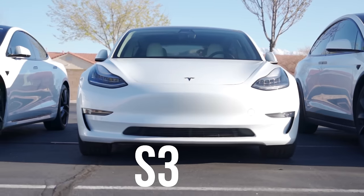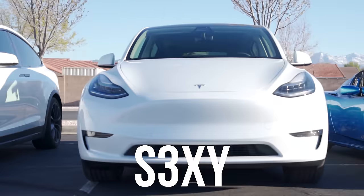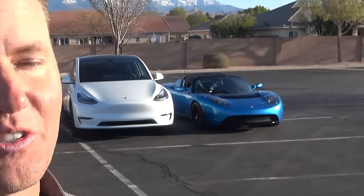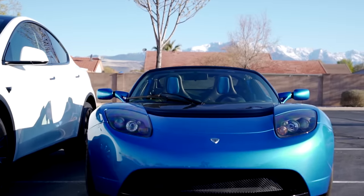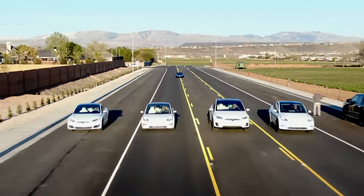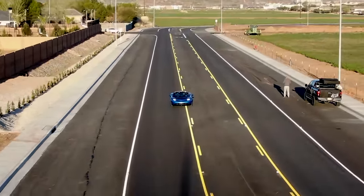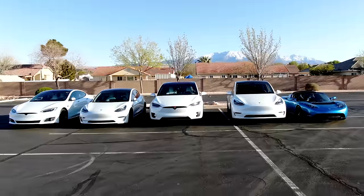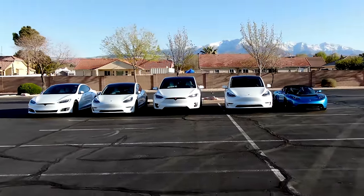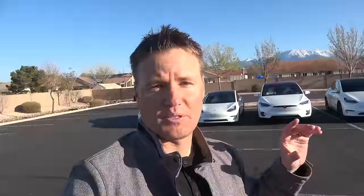We have the Model S, the Model 3, the Model X, and the Y — which is the new one — and the Roadster. Elon decided to be clever and they spell SEXY. All of them are white except for my blue Roadster, which looks super out of place. Most people don't even consider the Roadster as a Tesla right now, which is funny because without it — even though it was kind of a failure in design — Tesla wouldn't be around and none of these other cars would exist.